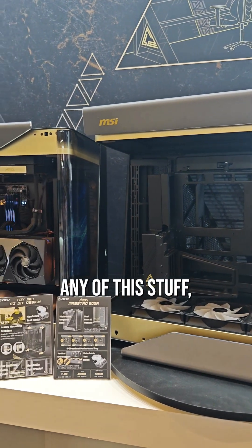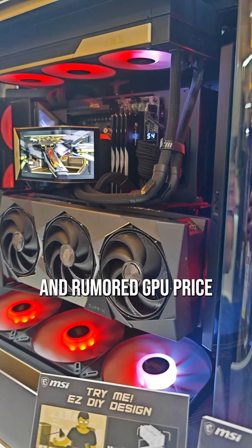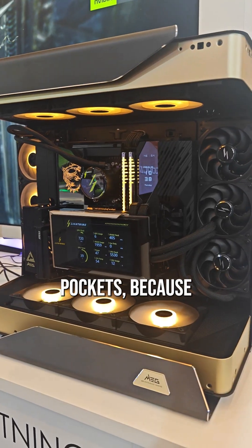No word on pricing for any of this stuff, but given the state of the PC component market right now and rumored GPU price hikes coming imminently, you're probably going to need some pretty deep pockets.